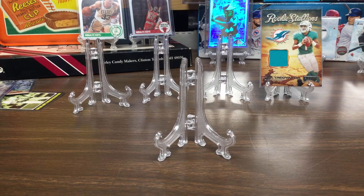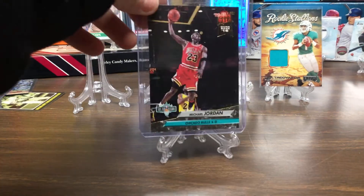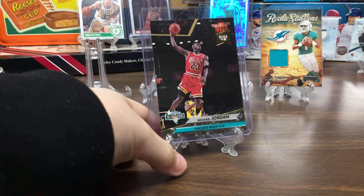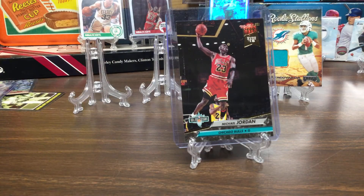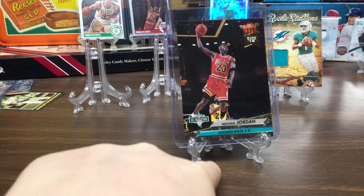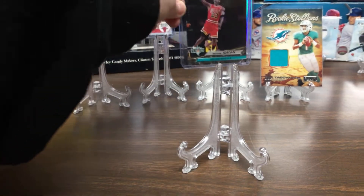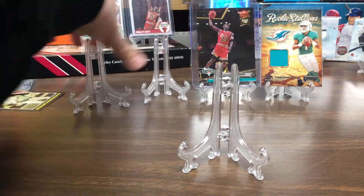And then my fourth most expensive is Michael Jordan. It's probably more expensive because it's a dunk card — from Fleer Ultra, Michael Jordan, dunk rate, numbered 16. That's my fourth most expensive.